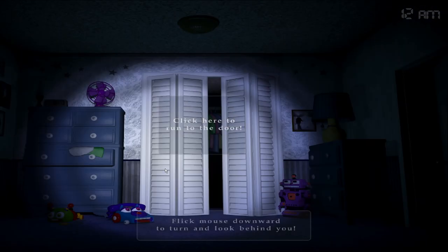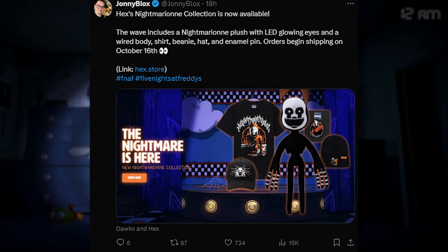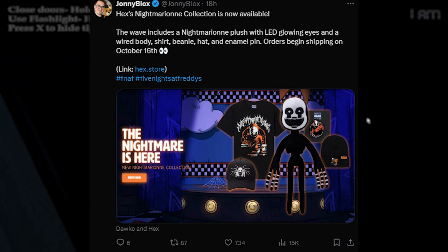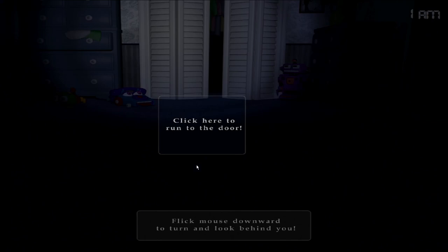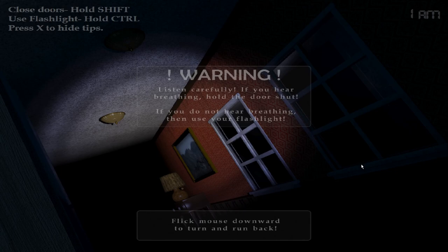Now we got some more Hex news — there's like three Hex news things this week. Hex's Nightmare Collection is now available. The wave includes a Nightmare Plus with LED glowing eyes and a wild body, shirt, beanie, hat, and enamel pins. Orders begin shipping on October 16th. The Nightmare Collection is finally here — it looks good, I like the Plusie. I know it's going to be expensive, but they're very high quality, very cute, and pretty decently big, so there's a reason why it costs so much.